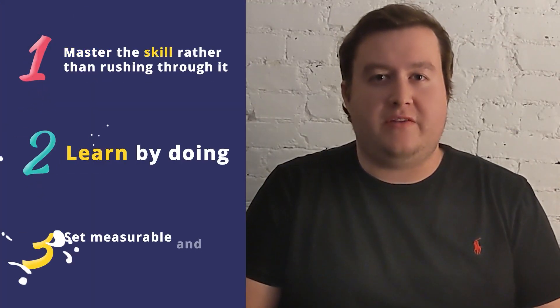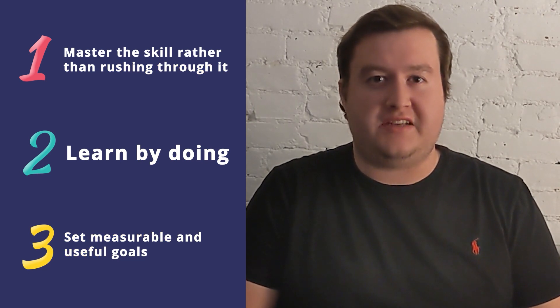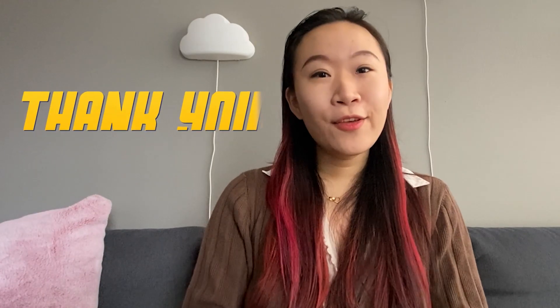These tips have really helped me in developing my career at Autodesk and learning to improve my technical skills as the years have gone by. Thank you for listening, and I hope these tips can help you too!